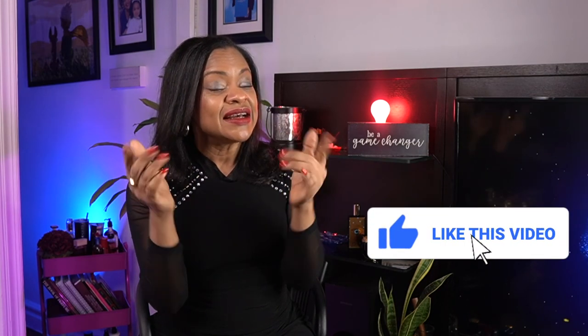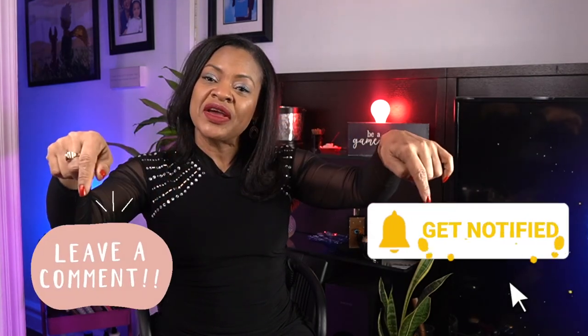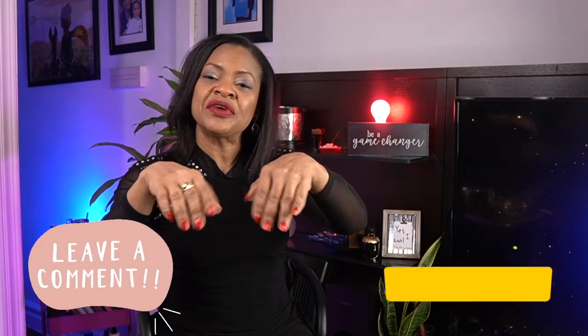Thank you so much, please don't forget to subscribe. Let me know if you like chypre perfumes and which one is your favorite — whether you prefer classic or modern. Share, like, and see you in the next video. Bye!